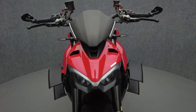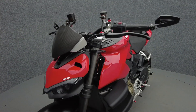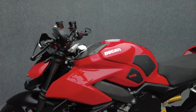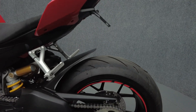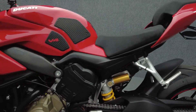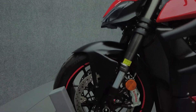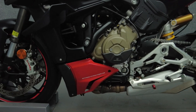Known worldwide for its handling and performance, the Streetfighter delivers razor-sharp handling, track-worthy performance, and an aggressive attitude. Powered by a 1103cc V4 engine, the Streetfighter puts out 208 horsepower and 91 foot-pounds of torque through a six-speed transmission. It has a 33.2-inch seat height and a wet weight of 443 pounds.